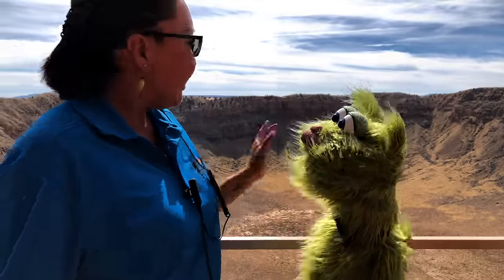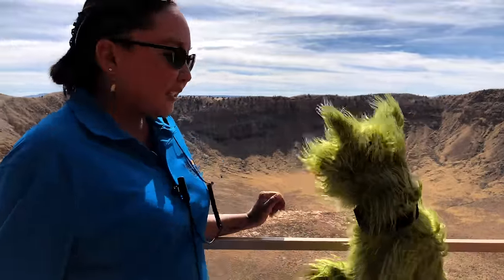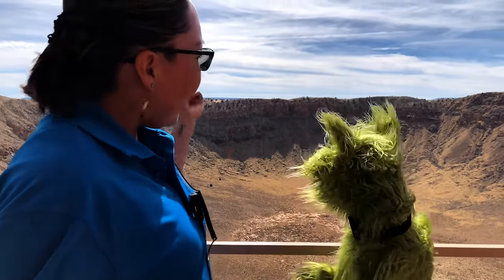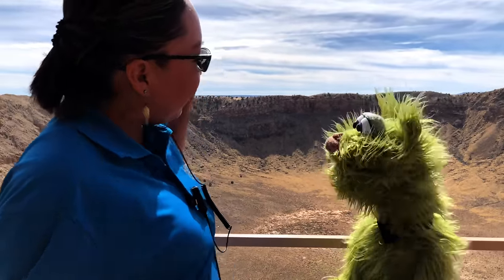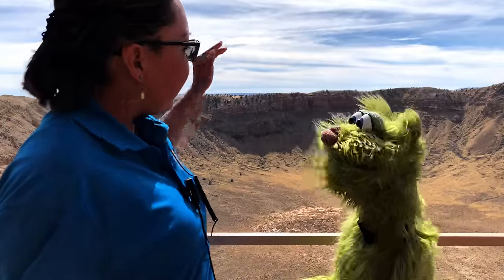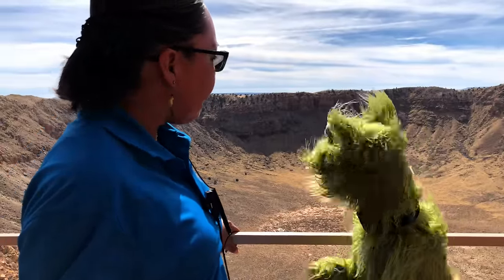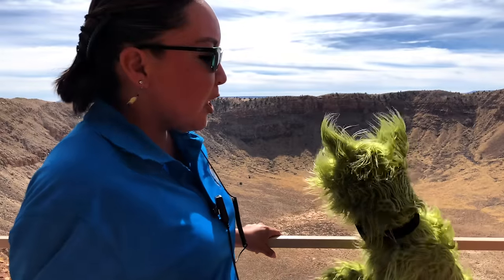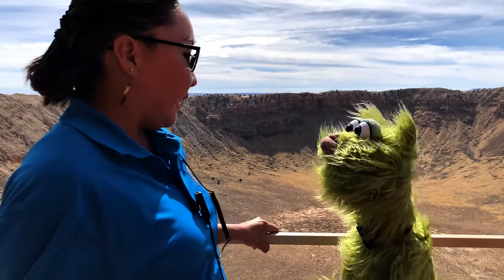This here is Meteor Crater. Its scientific name is Barringer Meteorite Crater. It's two and a half miles in circumference, 4,100 feet across, and 550 feet in depth. The crater rim, which we're standing on, rises about 148 feet above the surrounding plains area.